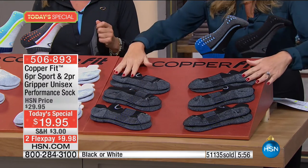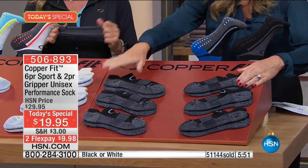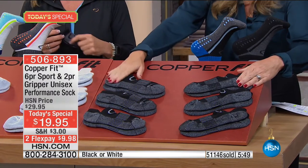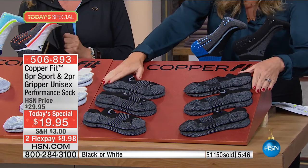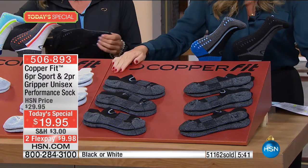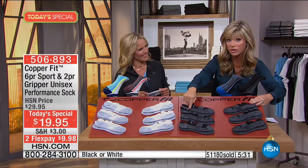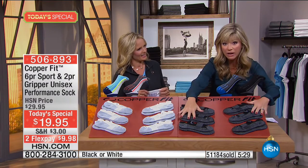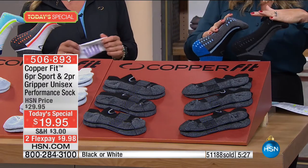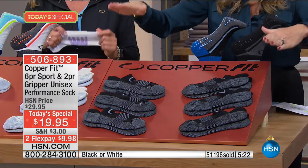When you walk into an athletic store, one athletic pair of performance socks with banding and special fit can cost $14 a piece. Think about this — you're getting eight pairs with copper inside for $9.98. I've paid $14 for my husband for just one pair. You're getting six pairs plus two with the little grippers on them — eight pairs of performance socks, the best performance socks money can buy, for $9.98.